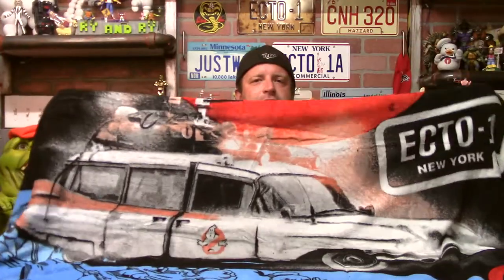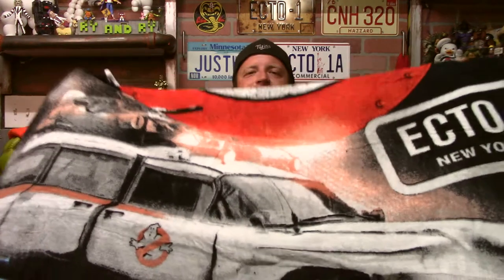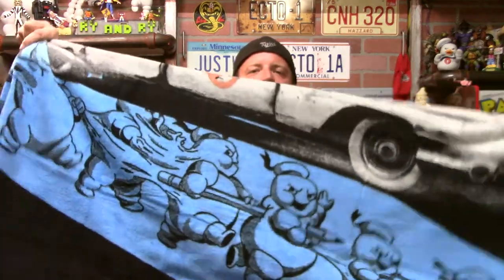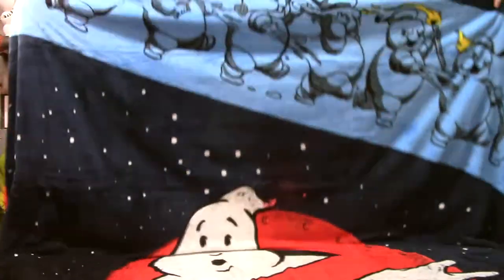This is going to be too big to actually stand up and show on camera, but there is the Afterlife Ecto-1 — I love it! It looks much better in the monitor than it does up close. There's more detail when you get a little ways away from it. Got the license plate up here: Ecto-1, New York. Cool. And then you've got the little mini Stay Pufts doing their thing at the bottom and also at the top of the blanket.